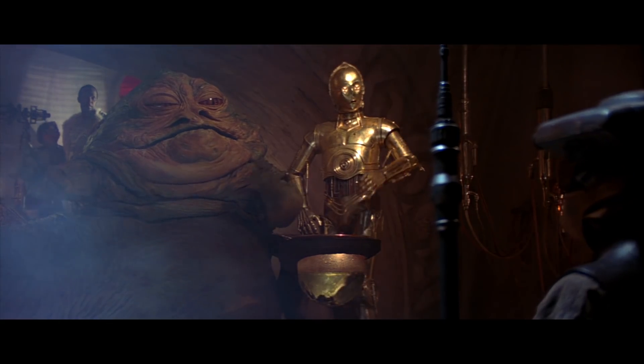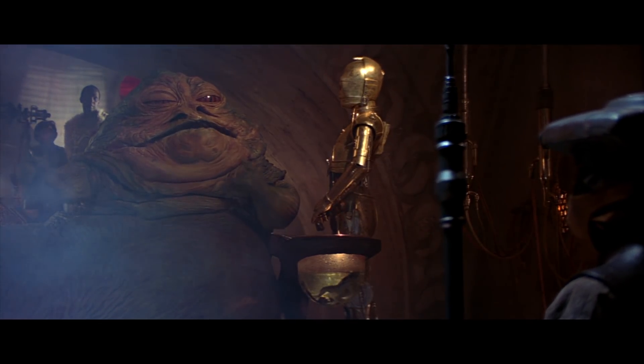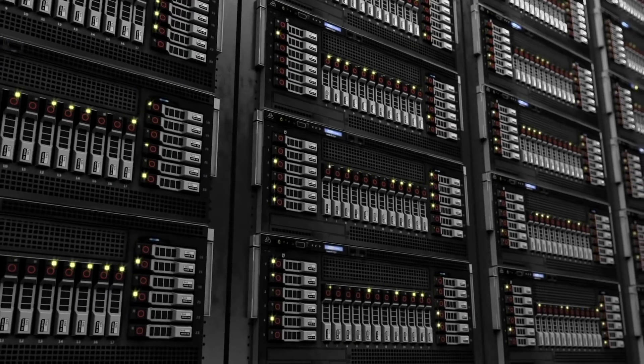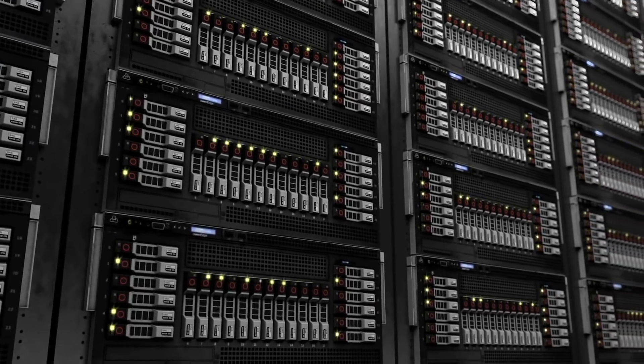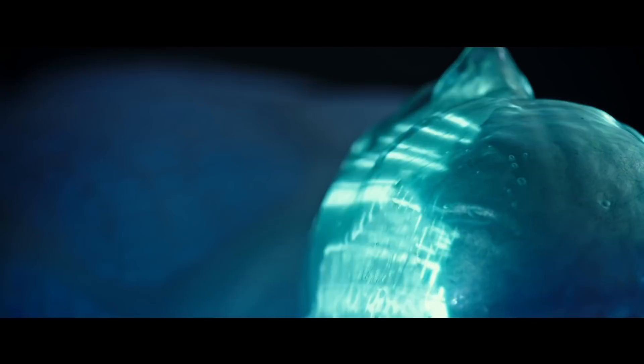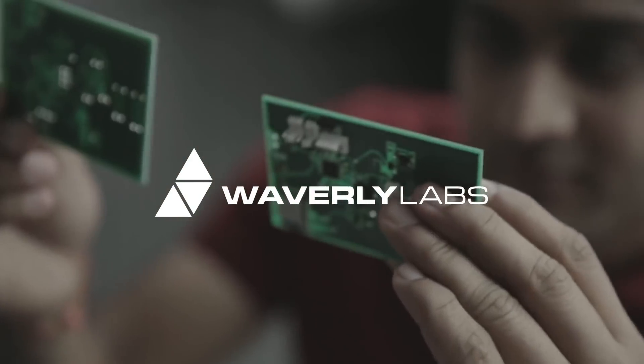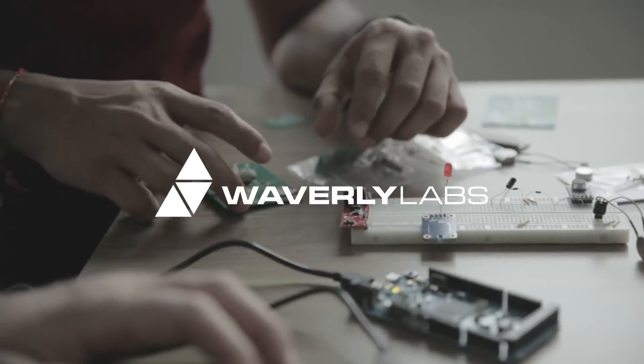Here on Earth, an artificial translator with skills like C-3PO would need to have an extremely sophisticated neural network to decode the source language and instantly translate it into another. With recent developments in artificial intelligence, researchers believe that we're not too far off. However, a company called Waverly Labs thinks that it can be accomplished without using artificial intelligence.